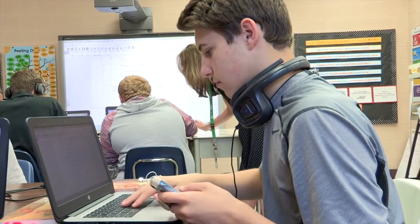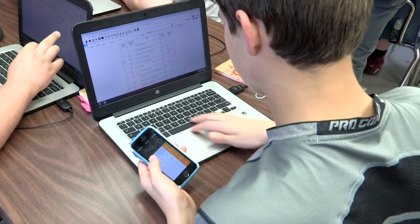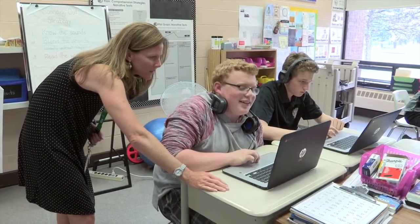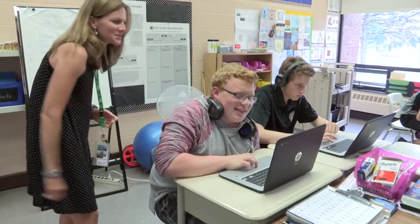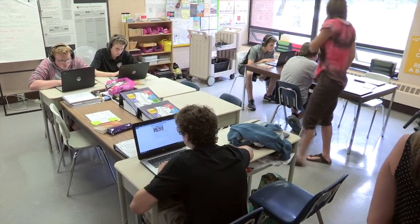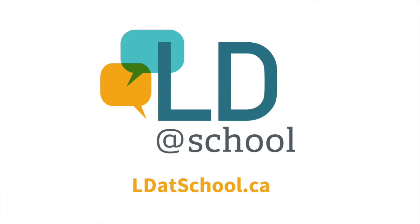Assistive technology is essential to the teaching process at this demonstration school, but it is available and can be used in similarly beneficial ways at school boards across the province. Learning how to use AT with programs like Google Read and Write increases students' self-esteem and improves their reading skills, which will lead them to be successful further in their future. For more information, visit our website at ldatschool.ca.